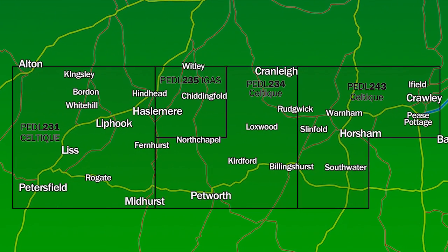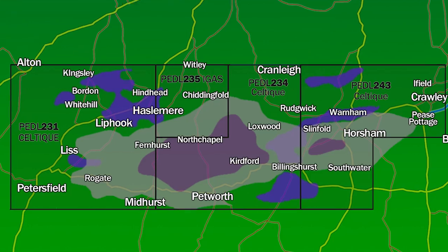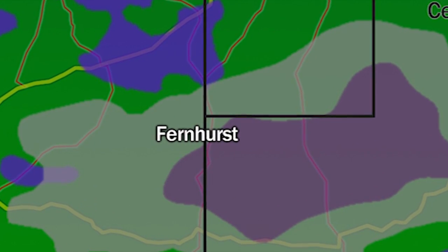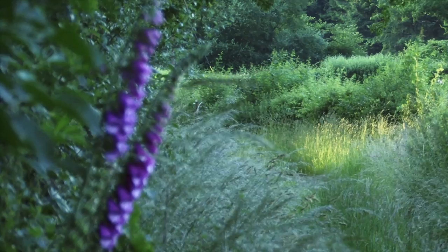Celtic have identified a number of gas leads and prospects within their licence areas, but are particularly interested in an area of geology that has potential to extract gas using hydraulic fracturing, or fracking.